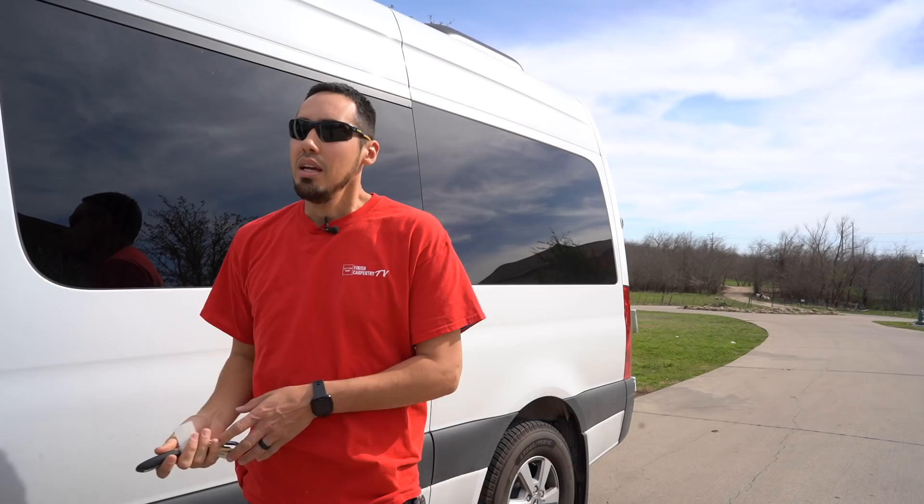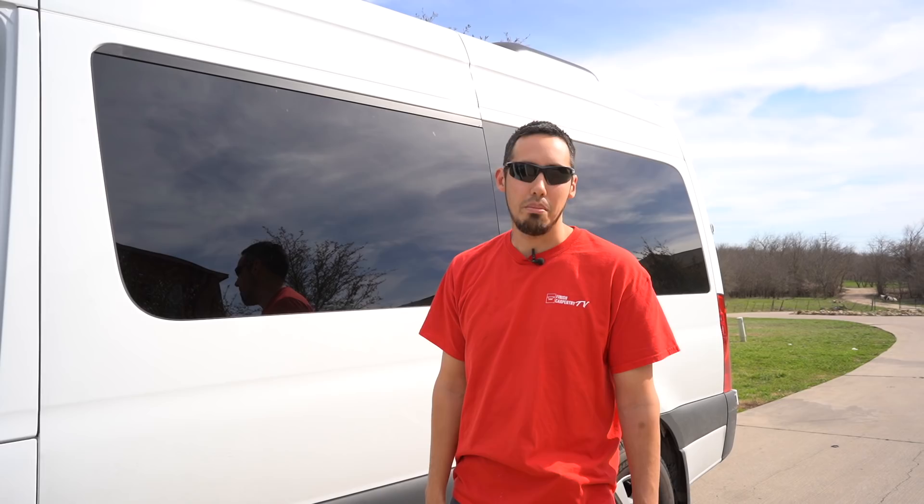The bad thing about this van — and the one that we have, the lower roof version — is it catches a lot of wind. So when you're driving and it's a real windy day out on the open highway and you get a gust of wind, you can actually feel that and it will pull you to the side of the road a little bit. Since we drive so much doing our job, it's kind of annoying and it's one of the things that made me think I would never get another Sprinter.